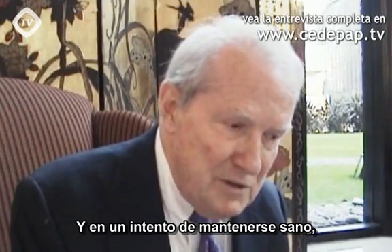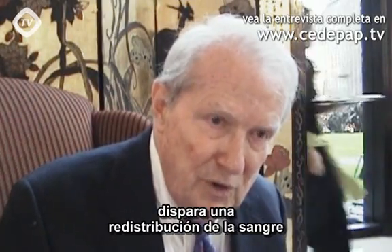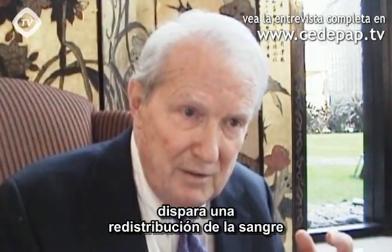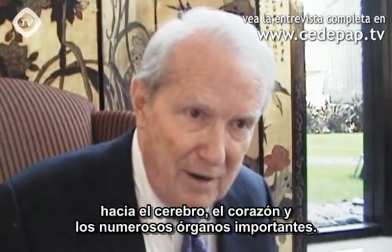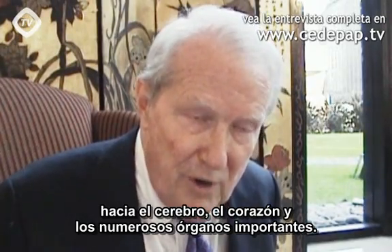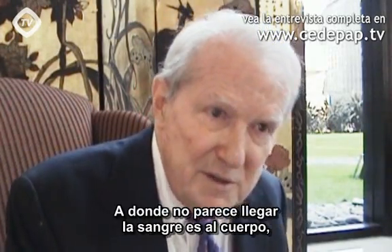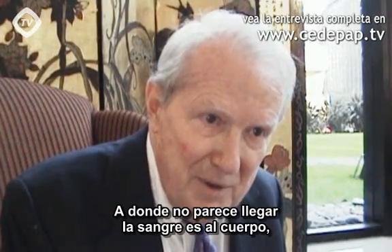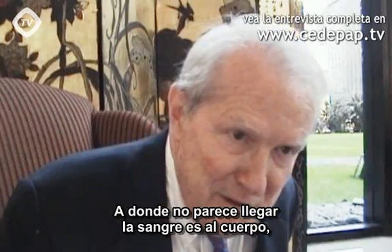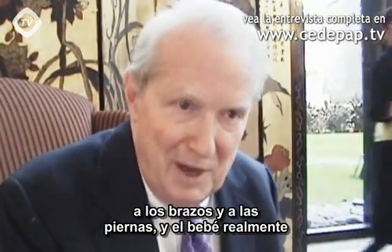In an attempt to stay healthy, it will shunt or redistribute the blood to the brain, to the heart, and to the various important organs. What doesn't seem to get the blood is the liver and the body — the arms and legs and so forth.